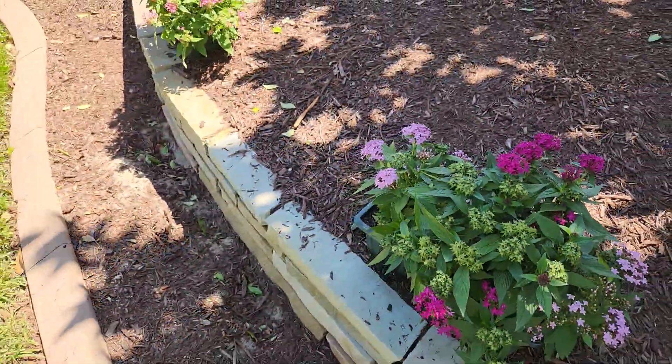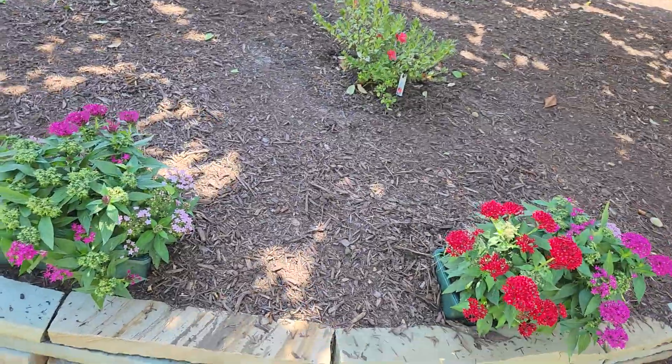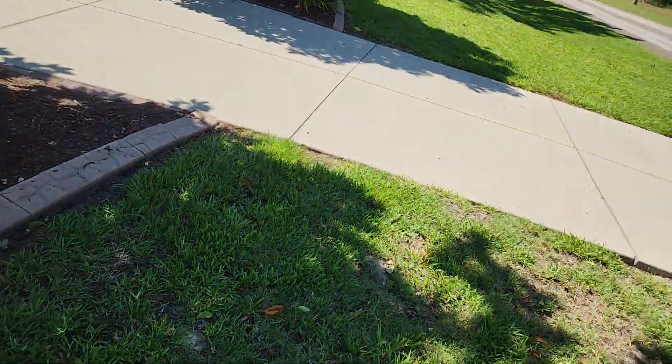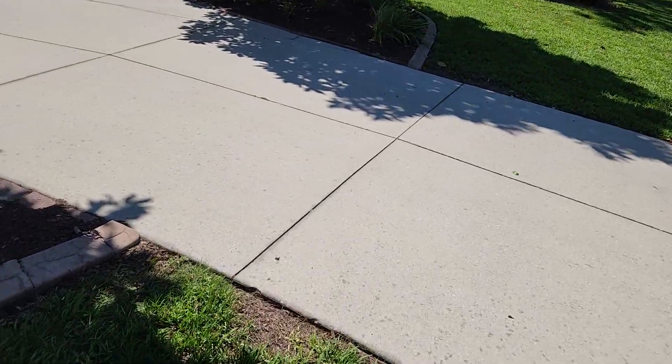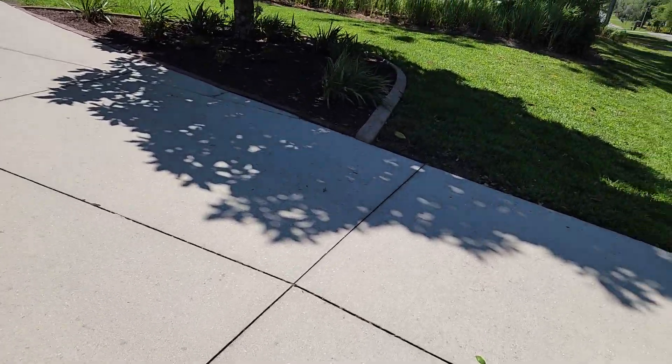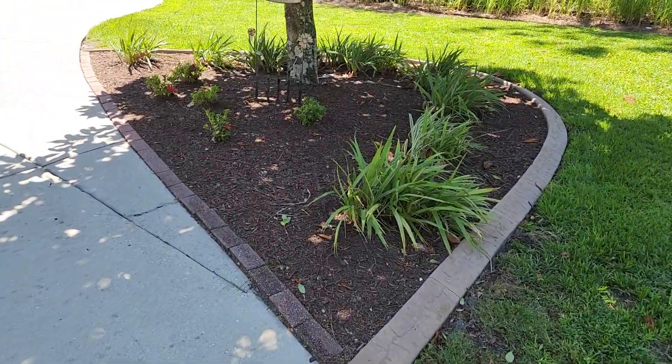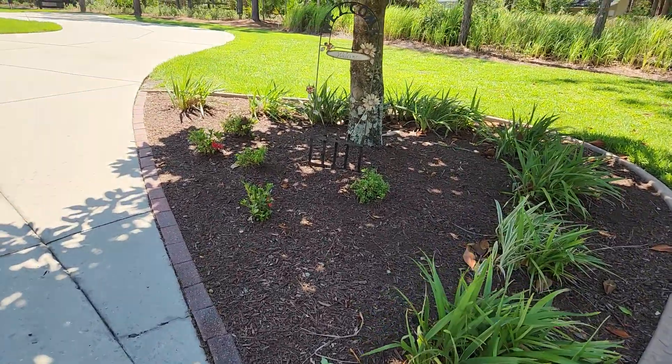I saw a couple of snakes today. They always make me jump but they were good snakes — the black snakes that basically like insects and kind of live around here. It's definitely snake time.